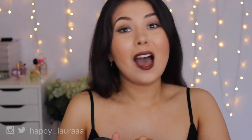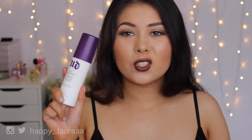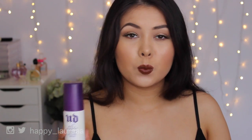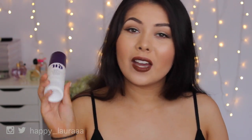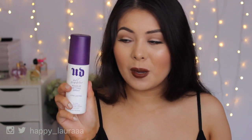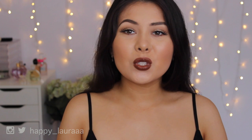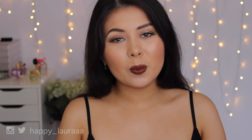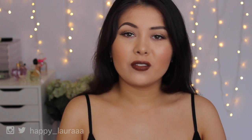And finally for setting spray, it has to go to the Urban Decay All Nighter Setting Spray. I've loved this for years and I haven't found a replacement for it - I just use the original one and it's amazing. Okay, so that is the end of the video - I hope you guys enjoyed seeing all the products I've loved for the face for 2015.